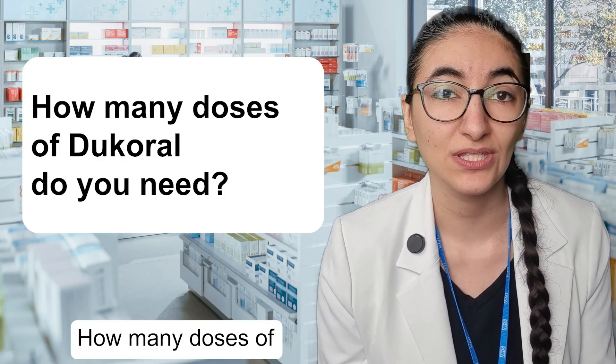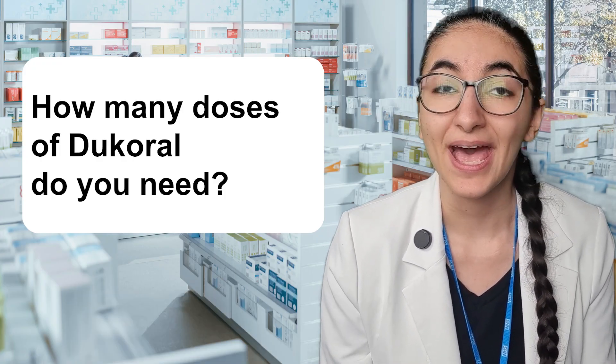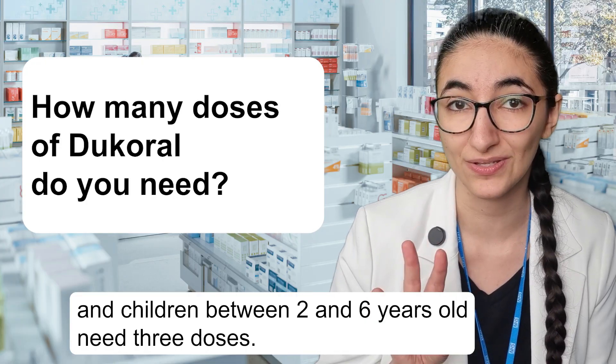How many doses of Dukoral do you need to help you be protected from cholera? Adults and children over six years old need two doses, and children between two and six years old need three doses.